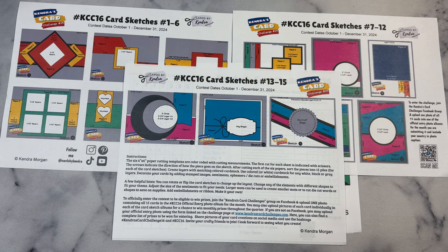Below sketches 13, 14, and 15 on the printable, you will find instructions similar to what I've just mentioned. I would love it if you would share your creations on social media using the hashtags Kendra's Card Challenge 16 and KCC16. This way we can all get additional ideas and see your work, and you may even be featured in my weekly member spotlight post on my Patreon page. I also like to share things on Instagram to my stories.